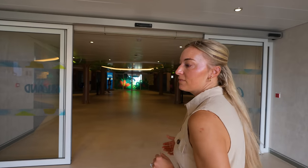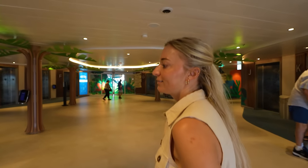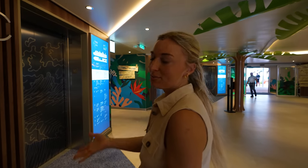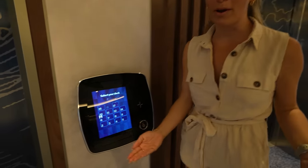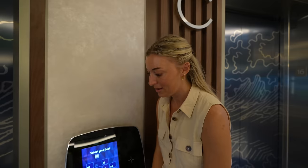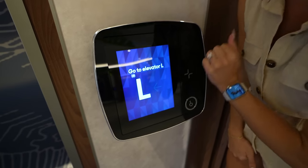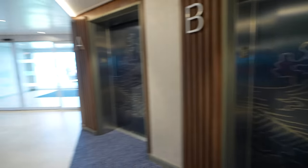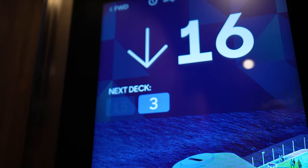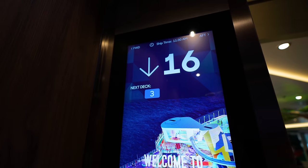One of the new features here on Icon of the Seas is destination elevators. Now, Trev and Charles don't take elevators — only stairs — but this is for you guys. The way it works is you select the floor you want and the elevator will take you there with minimal stops — no more stopping on every floor. We're going to select deck three, where the fun starts on this ship.